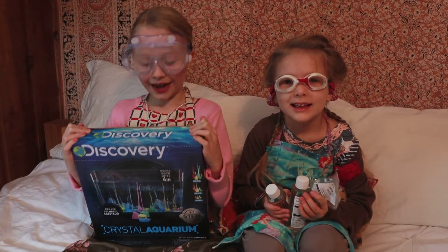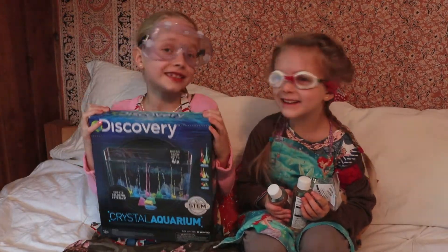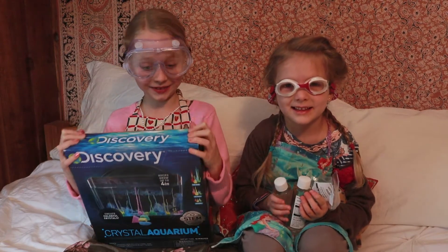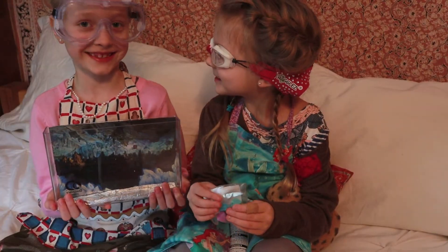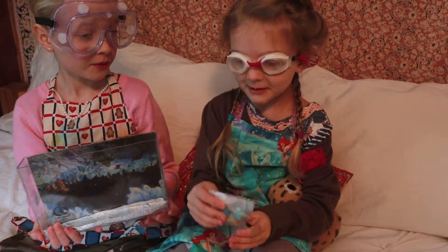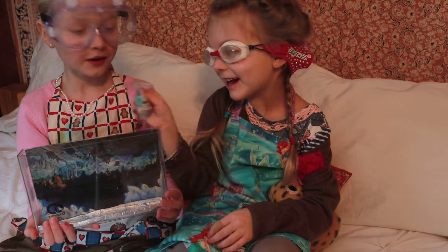Today we're going to be doing a crystal growing kit our friends gave us for Christmas, and we would like you to come along on the experiment with us. First, we will put these into the aquarium.